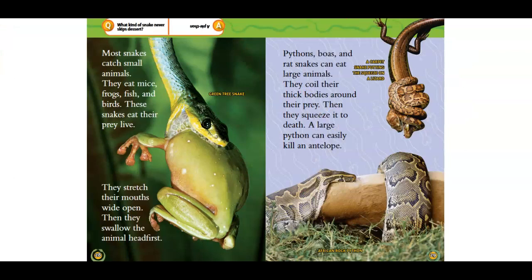These snakes eat their prey live. They stretch their mouths wide open. Then they swallow the animal head first. Pythons, boas, and rat snakes can eat large animals. They coil their thick bodies around their prey. Then they squeeze it to death. A large python can easily kill an antelope.